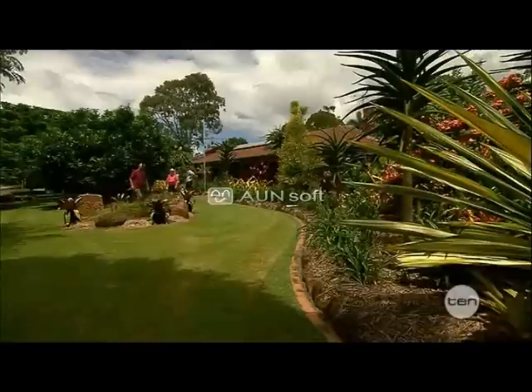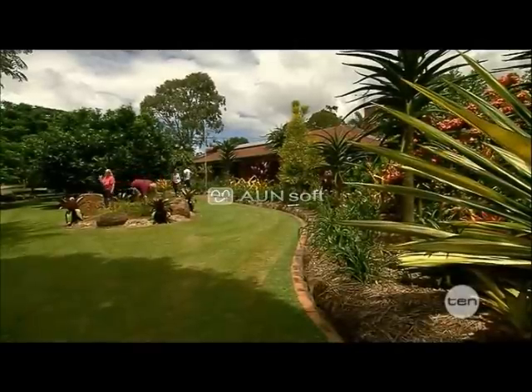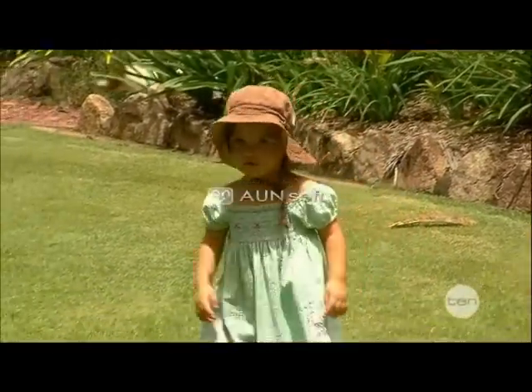Ian and Judy, thank you so much for showing me and letting me taste some of your garden — it was wonderful today. This is the big question though: where to from now? You've done so much and this just looks fantastic. Is there anything else you can do? There's always room for more plants. How about you, Judy? Well, we're going to spend the time with the grandchildren and let them enjoy the garden as well and teach them all about it.